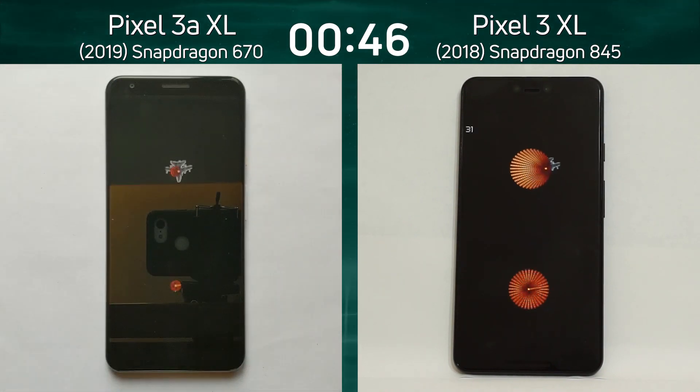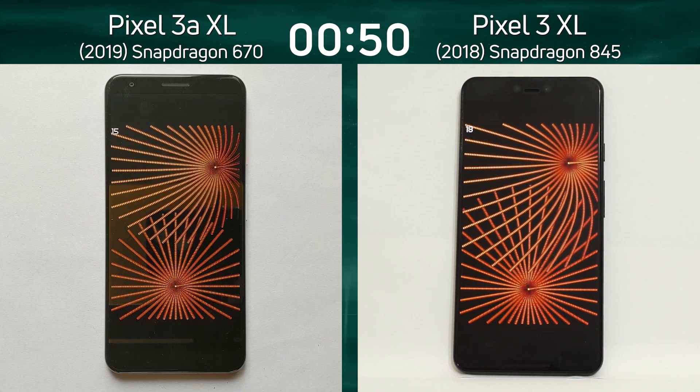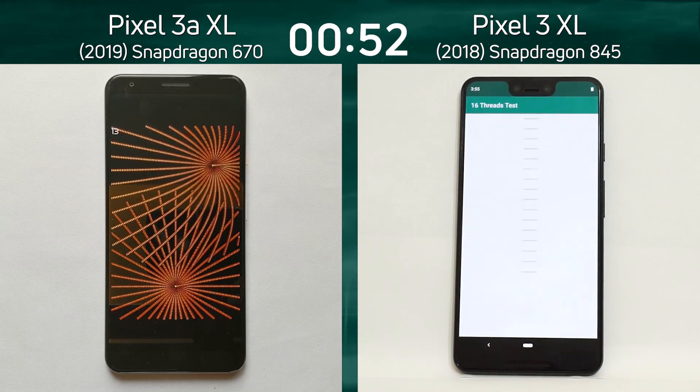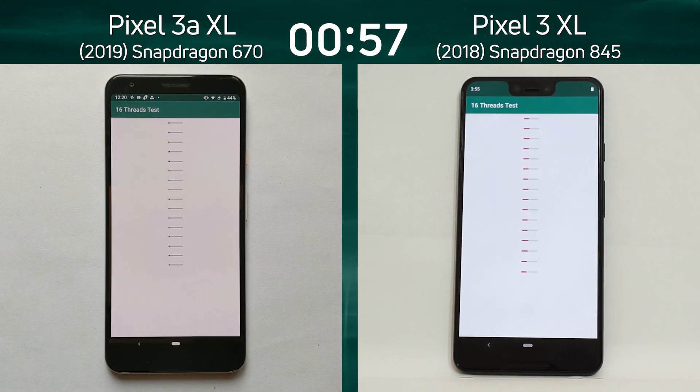There's a difference in screen resolution: the Pixel 3 XL is running in quad HD at 1440 by 2960, whereas the Pixel 3a is running in full HD at 1080 by 2160. Both devices are now into the 16-thread test.